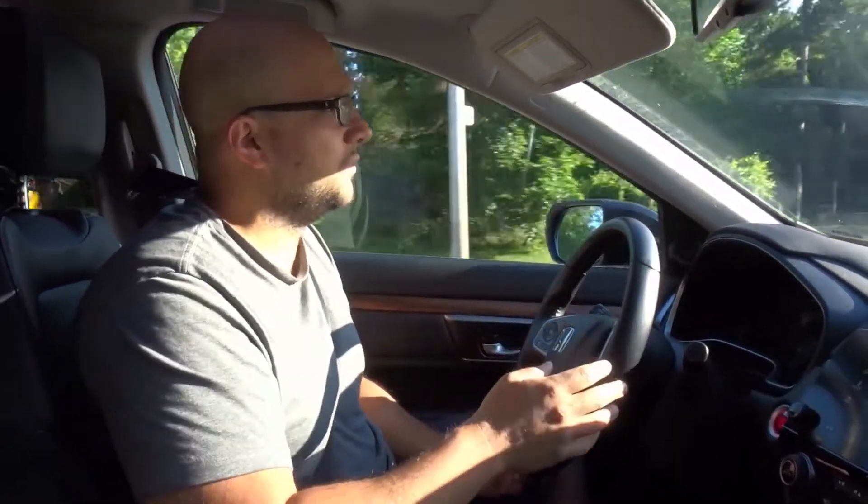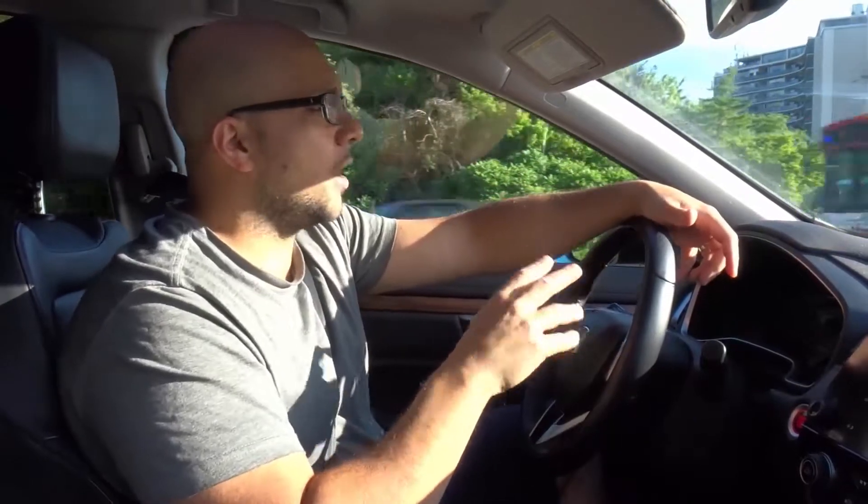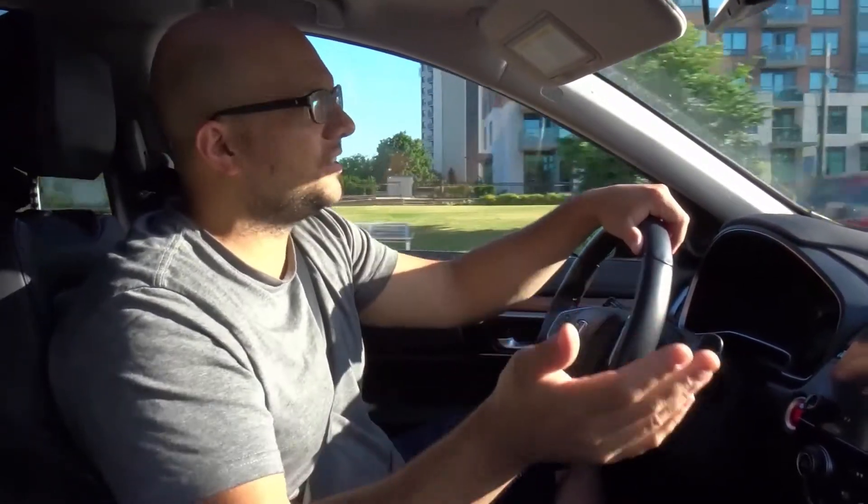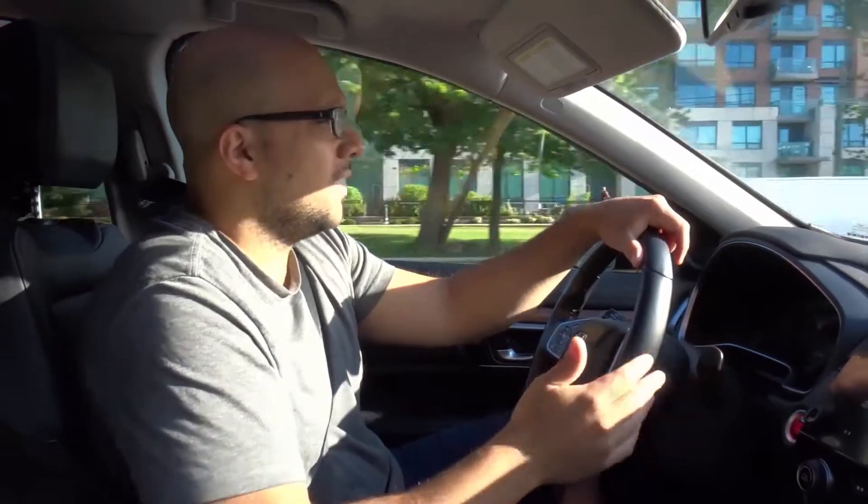Number two: know the purpose for each lane — and I put 'purpose' in quotes because sometimes it's a legal purpose and other times it's just an unwritten rule. On the highway where I live, there's no legal purpose for each lane, but there's an unwritten rule. There are four lanes: the leftmost lane is for passing cars, the middle two lanes are for driving, and the rightmost lane is for exiting and merging.